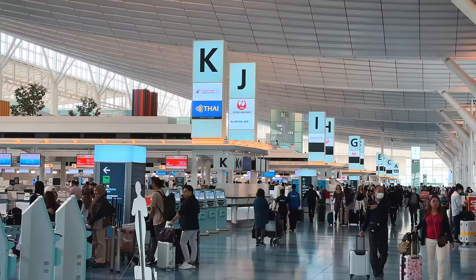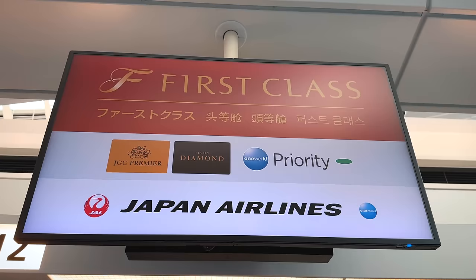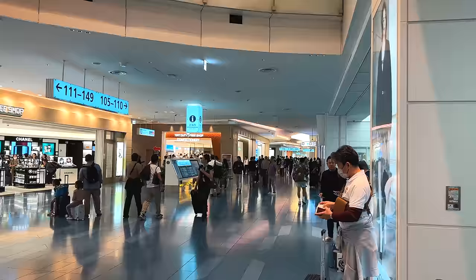Japan Airlines, like most OneWorld Airlines, allow OneWorld Emerald members to use their first class check-in. That means it's quite a lot busier than first class check-in at many other airlines. Nonetheless, there was no wait and we even got to speed through Fast Track Security before heading to the Japan Airlines First Class Lounge.